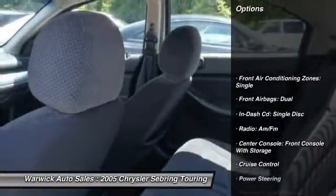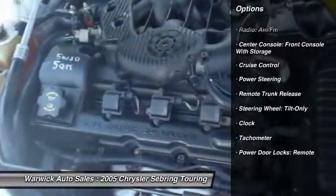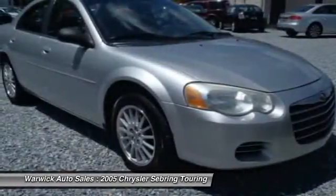Alloy wheels, power steering, cruise control, clock, power windows, tachometer, moonroof, remote trunk release, single disc in-dash CD player, privacy glass.